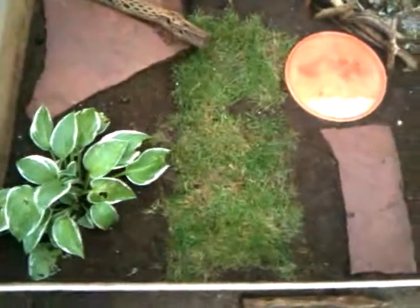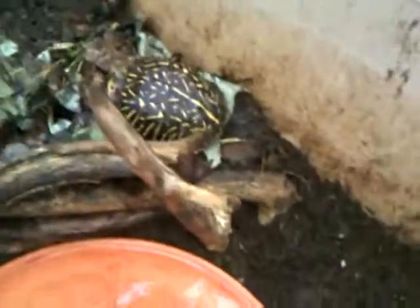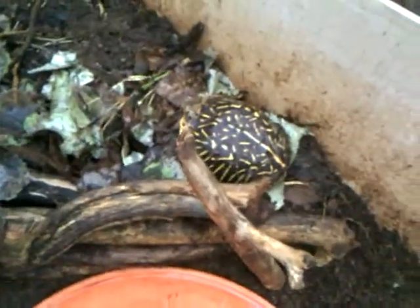This is Lily's cage over here — I picked out the name! You see, there she is. She's still kind of timid. But she's got leaves and sticks, a compost pile, and a bunch of grubs and all kinds of bugs in there.